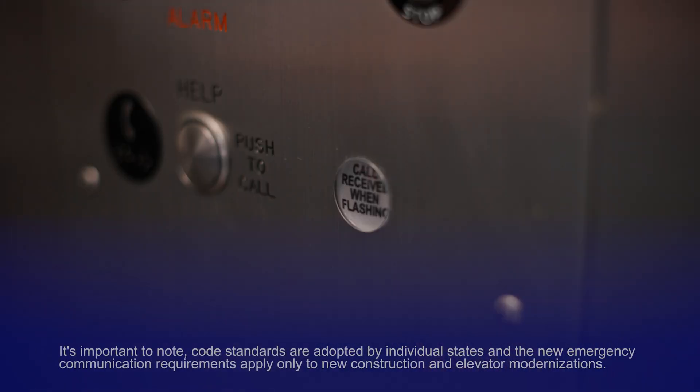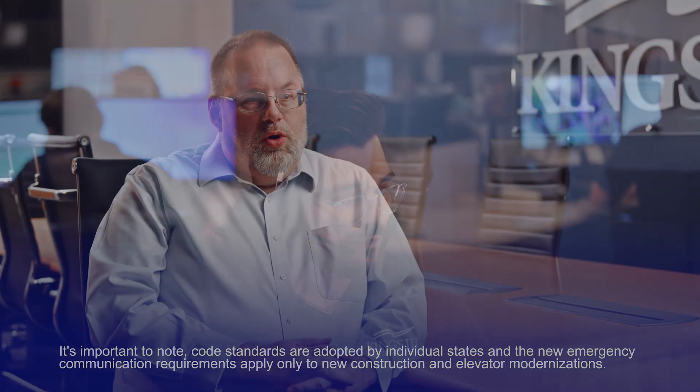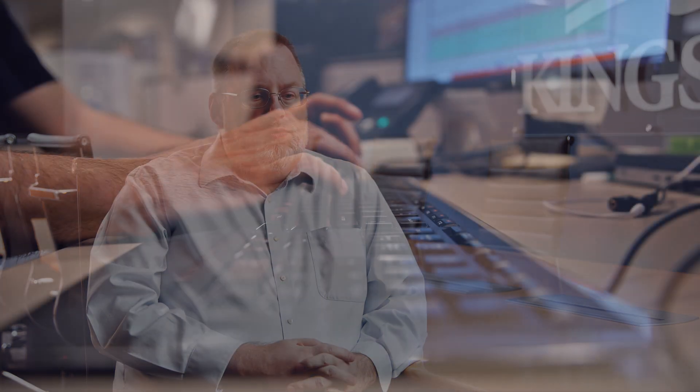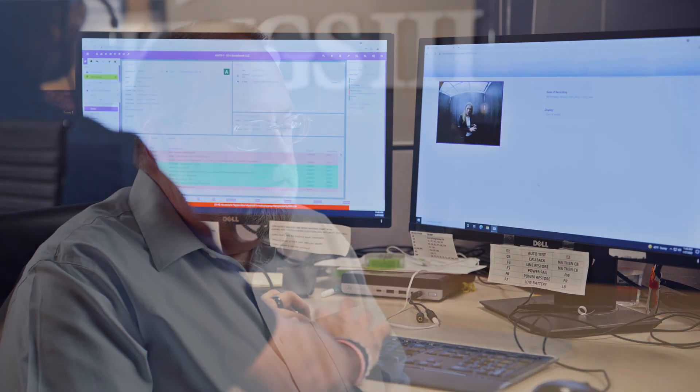CabView itself is more of a response to the manufacturers who created the devices that will go into the elevators to enable the features that ASME 2019 requires. For us, CabView rounds out because we provide the monitoring for those devices here at Kings 3 in the emergency dispatch center.